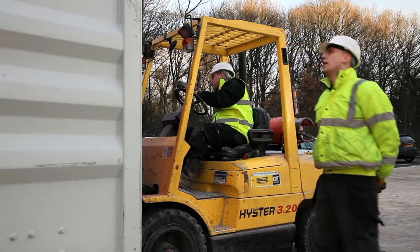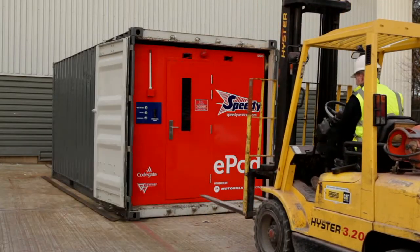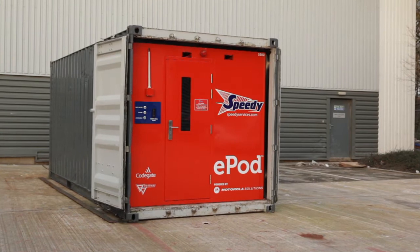The E-Pod is a revolutionary unmanned self-service hire portal from Speedy Services that's as innovative as it is versatile.